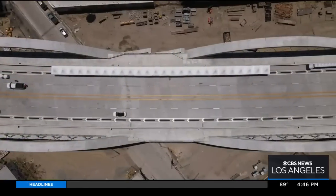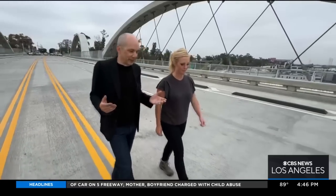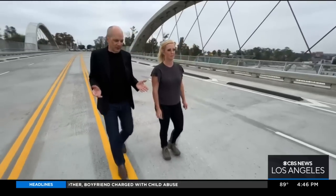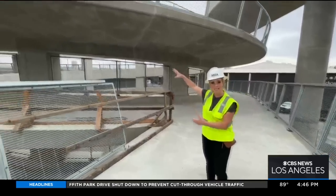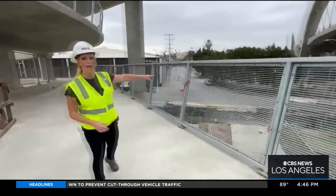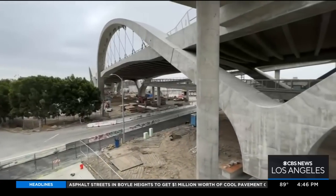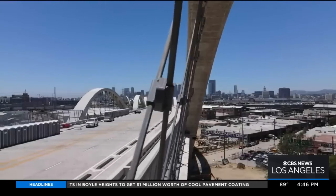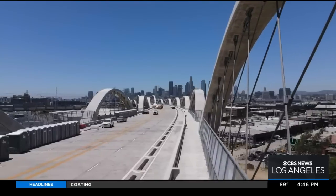Maltzen has big dreams for this viaduct that connects Boyle Heights on the east with the arts district on the west. Since the announcement that Los Angeles was getting the Olympics, he hopes the torch runs across the bridge. People can either bike or walk down the ramp and make their way to a 12-acre public park. Families used to pile into their cars and just go for a drive to see the city — he thinks the 6th Street bridge is going to be part of that kind of itinerary.